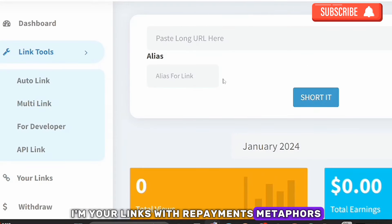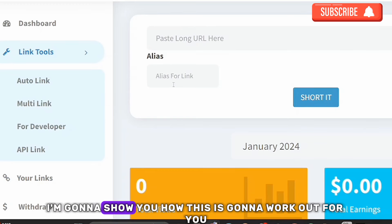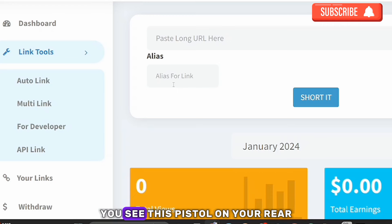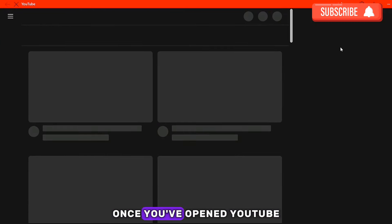This is a new account I just created. To make this work, the first thing you need to do is click on 'Paste Long URL.' This is where you paste the URL you want to shorten. To get a URL, go over to YouTube and open it.